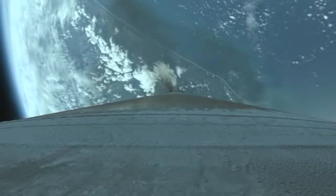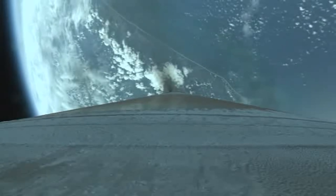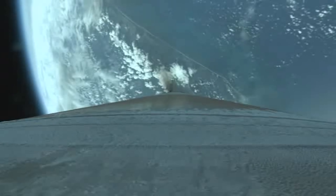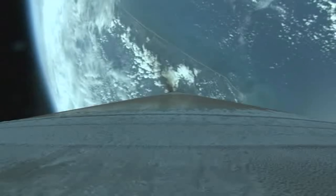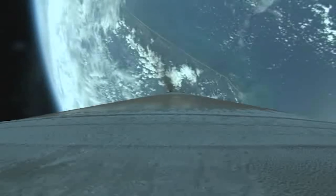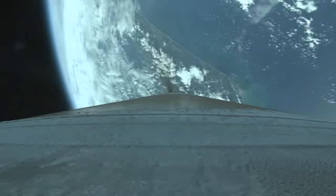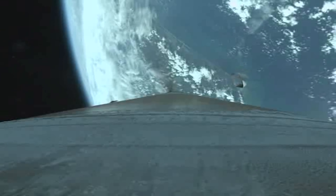Inside of 2 minutes to go. Inside of 2.5 G's, everything looking good. Inside of 1 minute. Vehicle has passed through the Karman Line — we've exited the Earth's atmosphere.